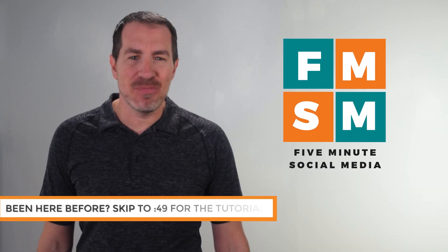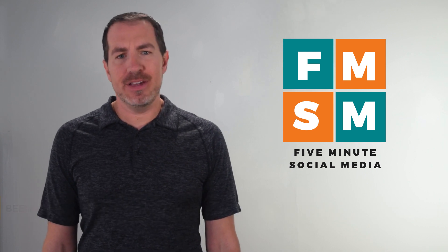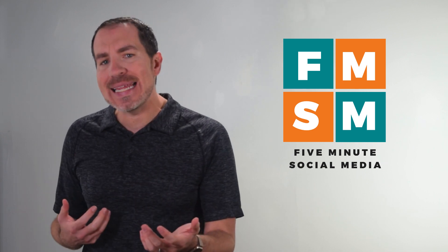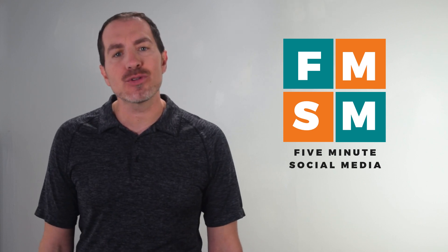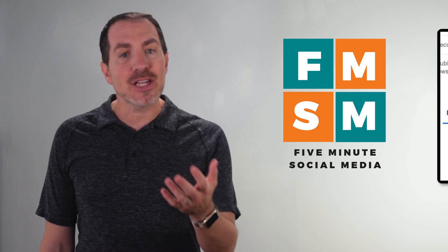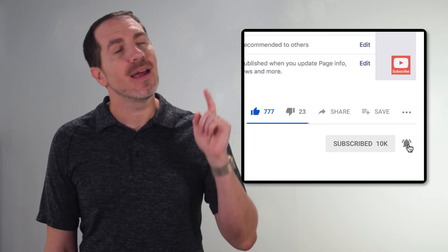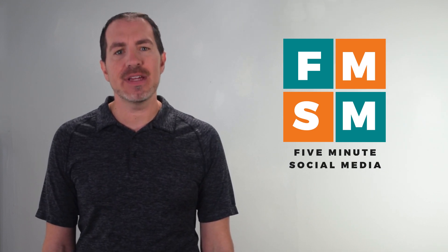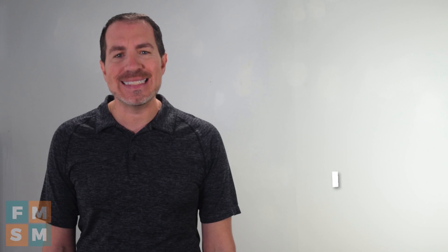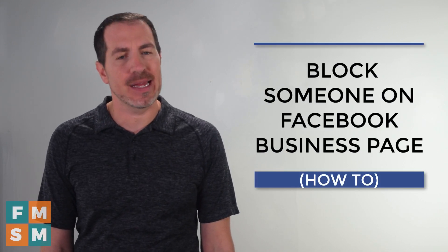What's up, busy people? Welcome to 5-Minute Social Media. If you've struggled with your social media marketing, feel like you're putting in all this effort and not getting anything in return, you're in a great place. Every week we put out a quick video like this one to help you with a different piece of your social media marketing strategy. So if that sounds like something you could use, take a second, hit subscribe, click that bell, and you'll be notified every week when we release another helpful video. My name is Jerry Potter, and today we're going to show you where and how you can block somebody from your Facebook business page.